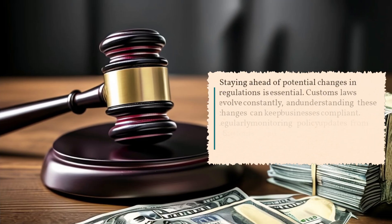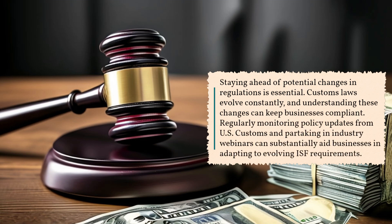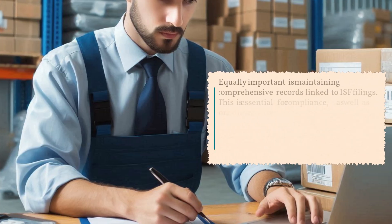Staying ahead of potential changes in regulations is essential. Customs laws evolve constantly, and understanding these changes can keep businesses compliant. Regularly monitoring policy updates from U.S. Customs and partaking in industry webinars can substantially aid businesses in adapting to evolving ISF requirements.